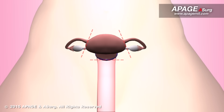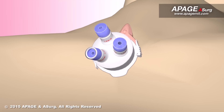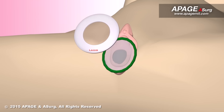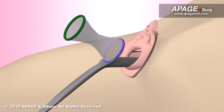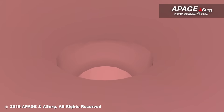After the dissection, the uterus and tissues are detached. The surgeon disassembles the logiports and retractor. The uterus is then removed through the vaginal opening.